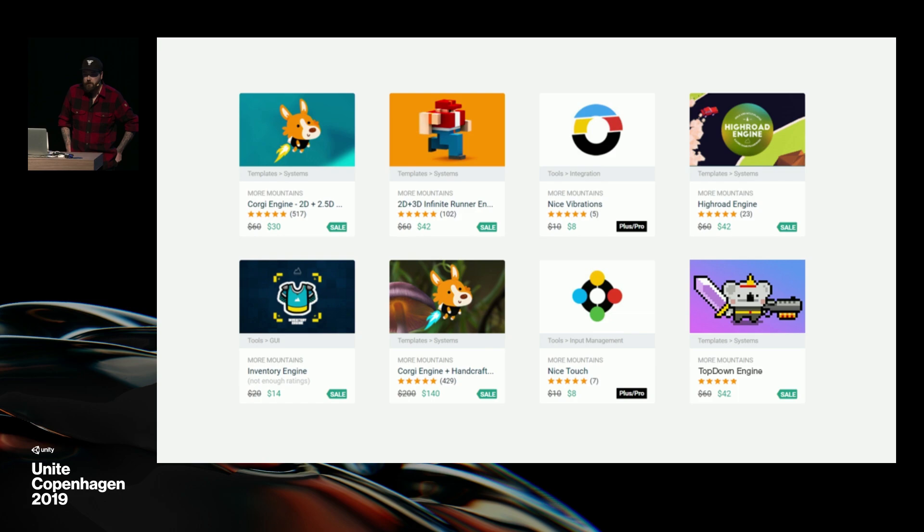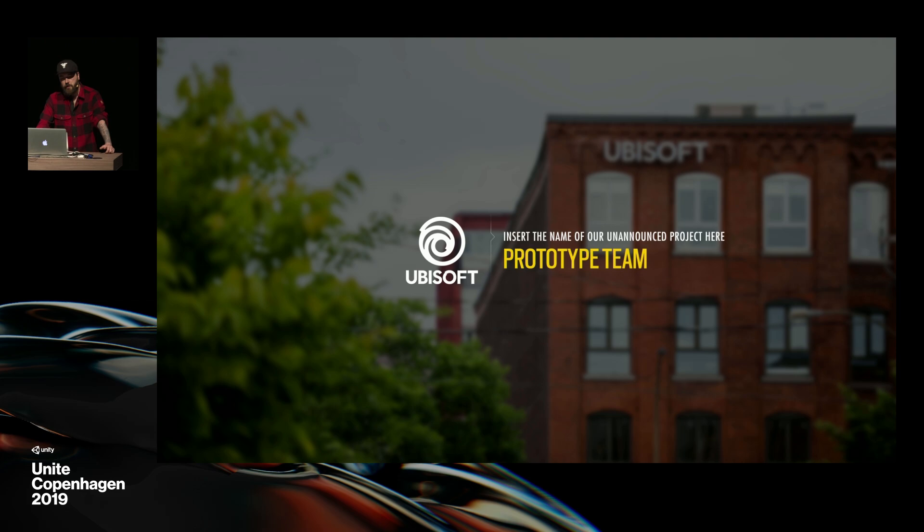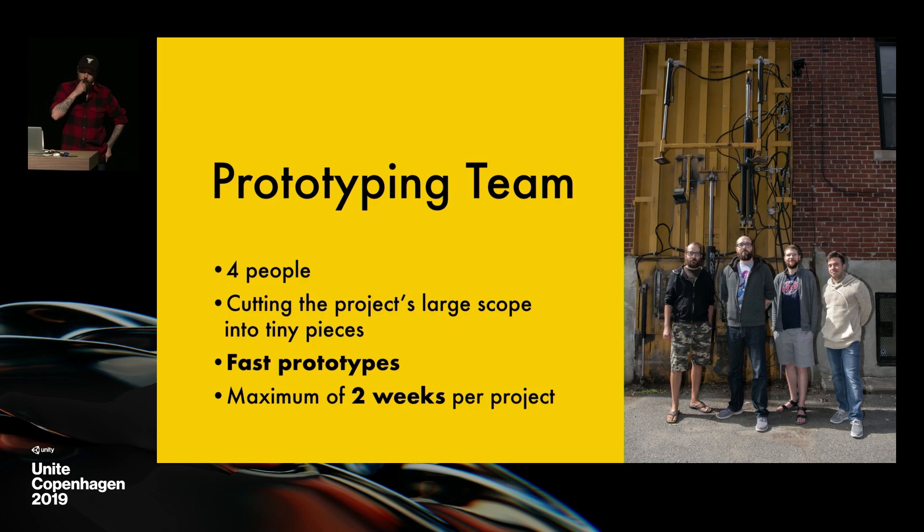I also do stuff on the asset store — you may have seen this around. There's the Corgi engine, which is a platformer solution, a top-down engine, and a bunch of others. And for the last six months, I've been working at Ubisoft Montreal, where I lead a prototype team working on an unannounced project, which I won't be able to show you anything of, of course. The team is made of Maxime, myself, Manu, and Alejandro, who are the best people I've ever worked with.